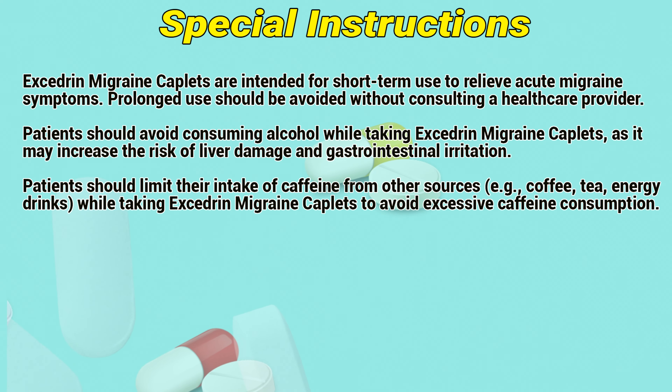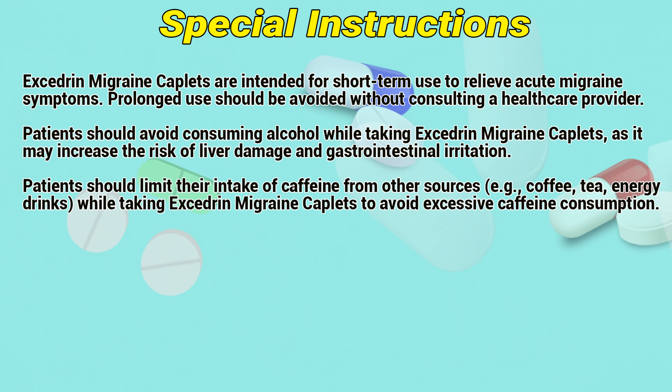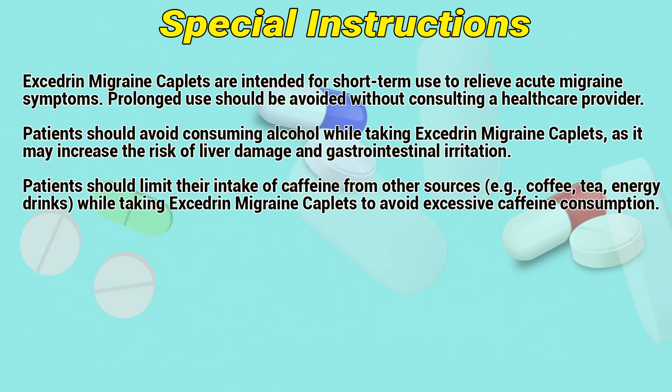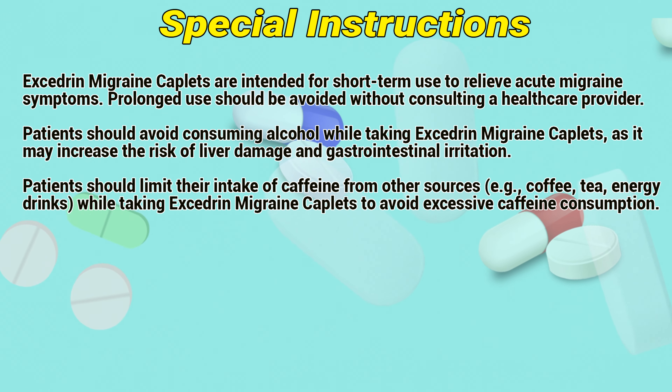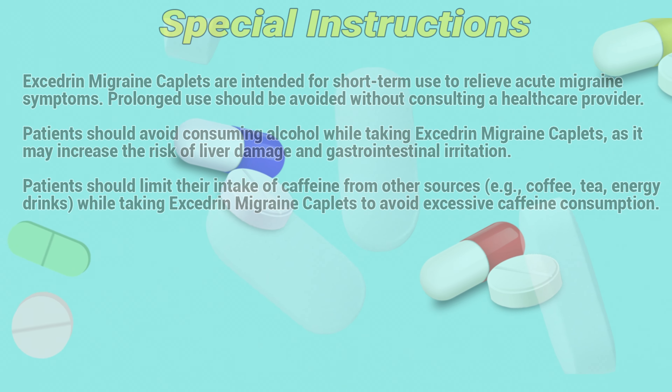Exogen migraine couplets are intended for short-term use to relieve acute migraine symptoms. Prolonged use should be avoided without consulting a healthcare provider. Patients should avoid consuming alcohol while taking Exogen migraine couplets, as it may increase the risk of liver damage and gastrointestinal irritation. Patients should also limit their intake of caffeine from other sources to avoid excessive caffeine consumption.